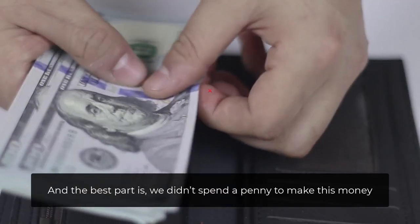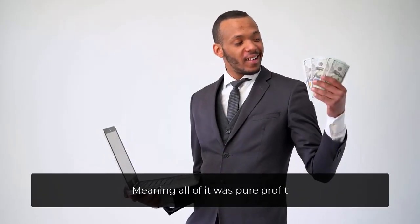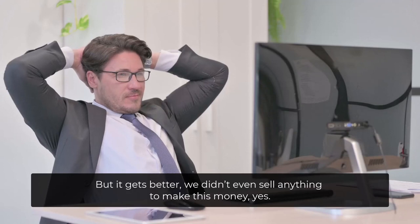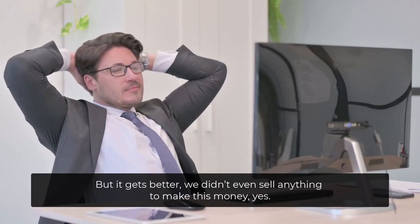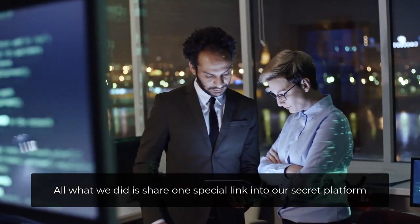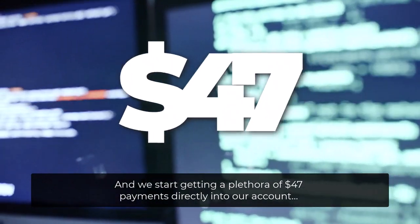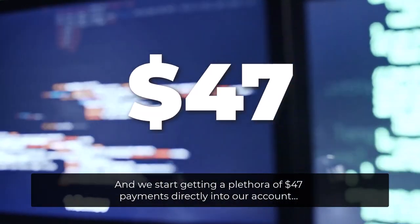And the best part is, we didn't spend a penny to make this money, meaning all of it was pure profit. We didn't even sell anything. All we did is share one special link into our secret platform, and we start getting a plethora of $47 payments directly into our account.